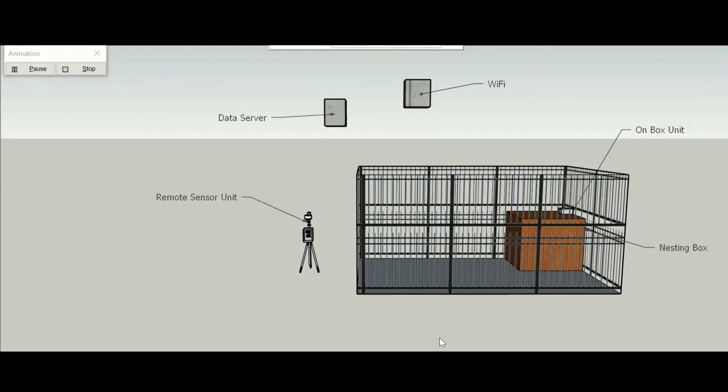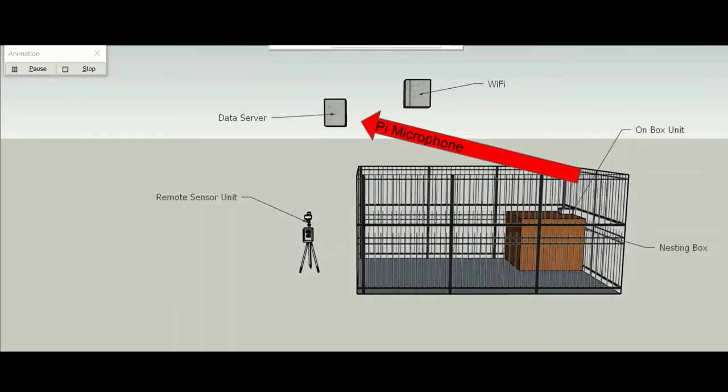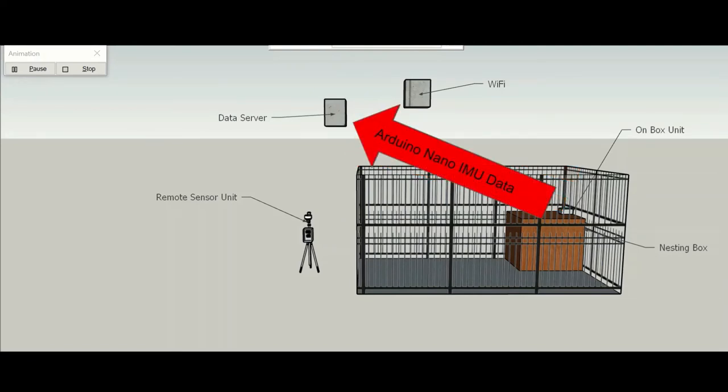In regards to the types of data and how they would flow, there are two sources of video streams: the IP camera and the Pi infrared camera. There are also two sources of audio data, from the Pi microphone and the Arduino Nano BLE Sense PDM microphone. Along with the microphone on the Arduino Nano, it will also capture IMU, or inertial measurement unit, data such as acceleration, gyroscopic, and magnetic field data.